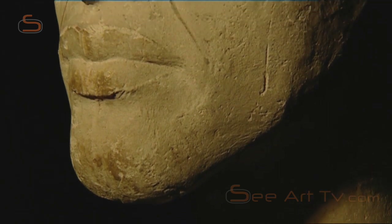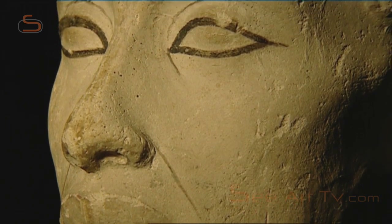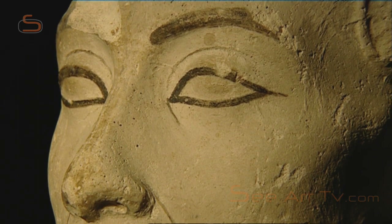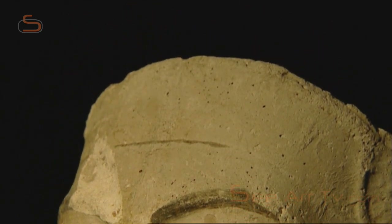In the early years of the king's reign, the royal features were exaggerated to the point of caricature. But such caricature doesn't appear in this portrait, which probably dates to the final years of Akhenaten's seventeen-year reign.